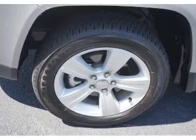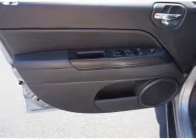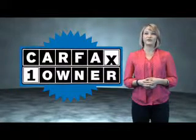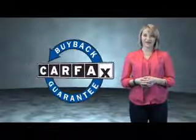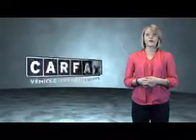Rest easy knowing this vehicle comes with a Carfax vehicle history report from Carfax, the most trusted provider of vehicle history information. Let us put you in the driver's seat today — call or click to contact us. This is a Carfax one-owner vehicle, which qualifies for the Carfax buyback guarantee. Be sure to find a complimentary copy of the Carfax vehicle history report online or contact the dealership.